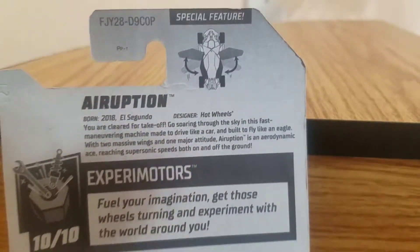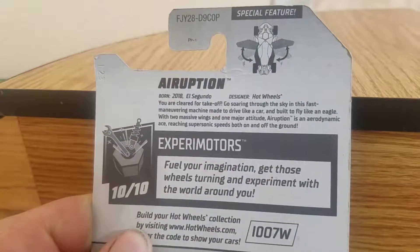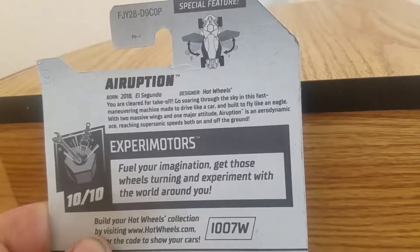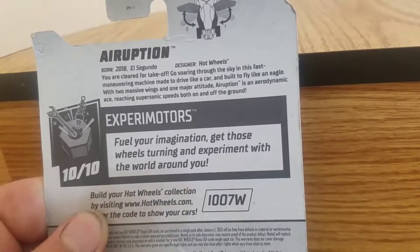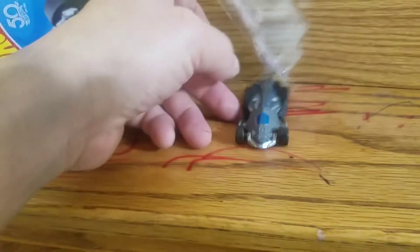Here's the special feature — another one that has wings. Born 2018, El Segundo Hot Wheels — you're clear to take off, go soaring through the sky. The fast maneuvering machine: made to drive like a car and built to fly like an eagle, with two massive wings and major attitude. Rushes with an aerodynamic, supersonic speed both on and off the ground. So fuel your imagination, get those wheels turning, and experiment with the world around you. Let's open it up and see how it is, and of course I'm gonna put it on tracks — it says best for tracks. Let's just hope kids don't destroy this before it even goes on the track.